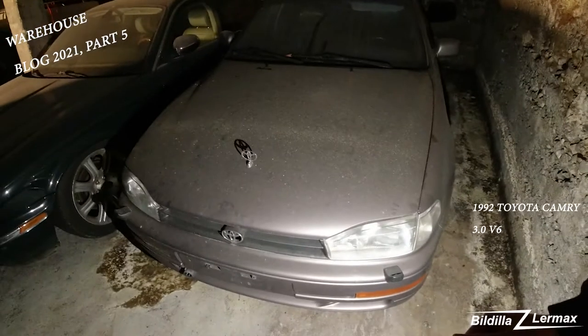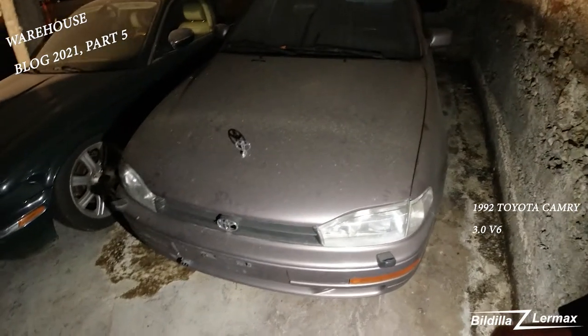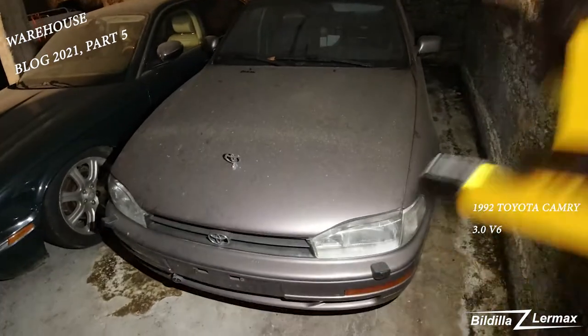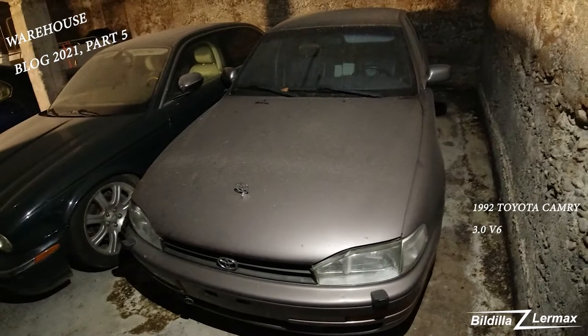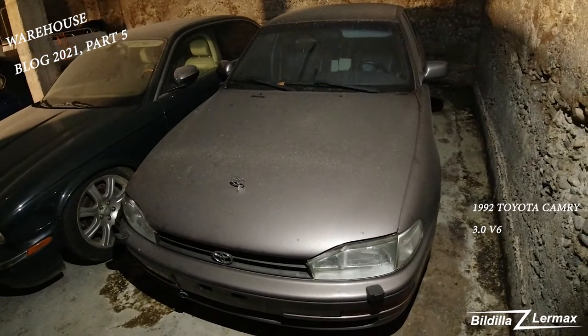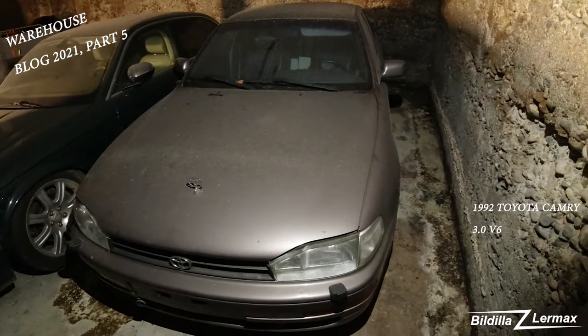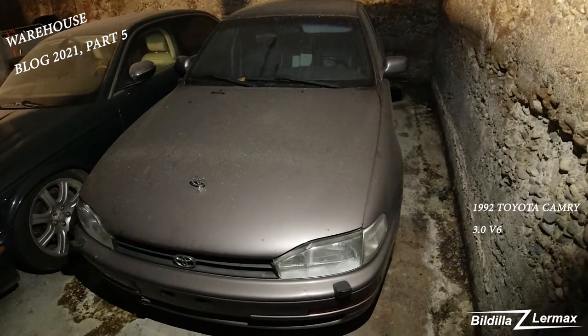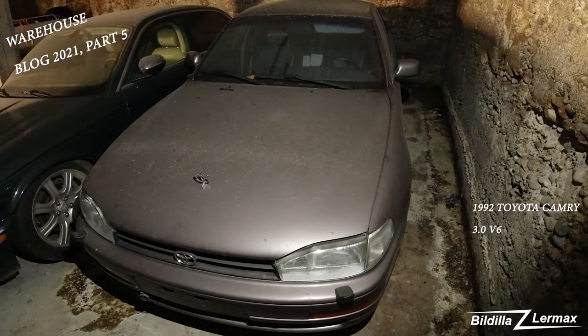I especially love the look of these Camrys. This is the third generation. I have a friend that bought a first-generation Camry that had a timing belt issue — hoping to fix that when I get a better place. This car, I'll try to put some pictures in the back of the video of how it looks outside.